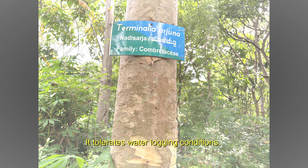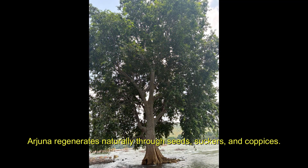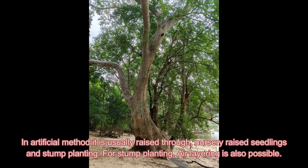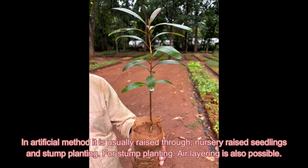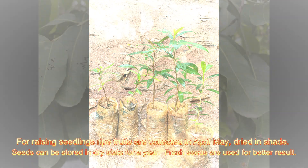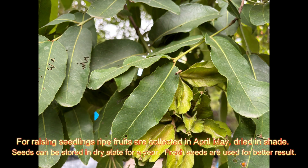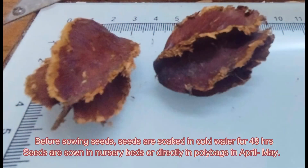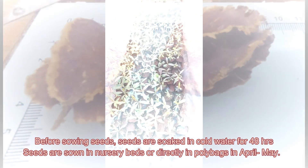It tolerates waterlogging conditions. Arjuna originates naturally through seeds, suckers, and coppices. In artificial methods, it is also raised through nursery-raised seedlings or stump planting. Ear layering is also possible. For raising seedlings, ripe fruits are collected in April and May, dried indoors. Seeds can be stored in a dry state for a year, but fresh seeds give better results. Before sowing, seeds are soaked in cold water for 48 hours.